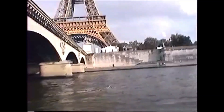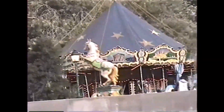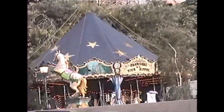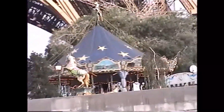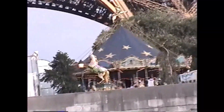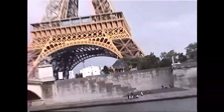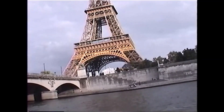And now we are going to pass under the Bir-Hakeim bridge — another realization of Gustave Eiffel. It's a two-level bridge: one level for the subway and another for traffic. And now a short break — if you have any questions, don't hesitate, I am here for this. Thank you very much.